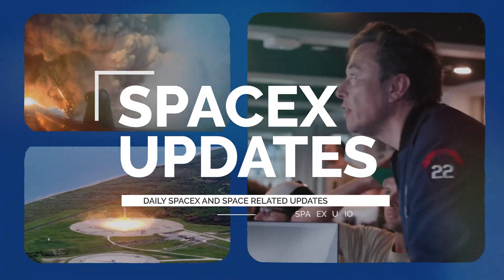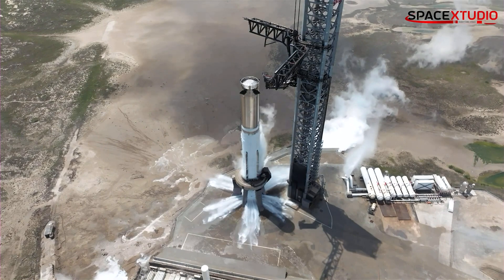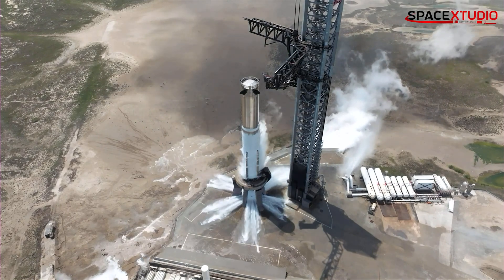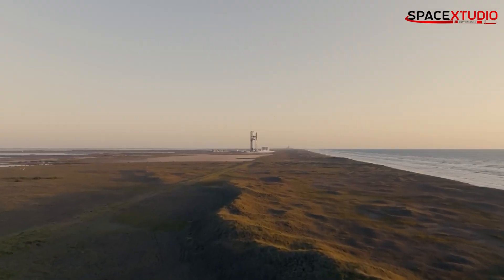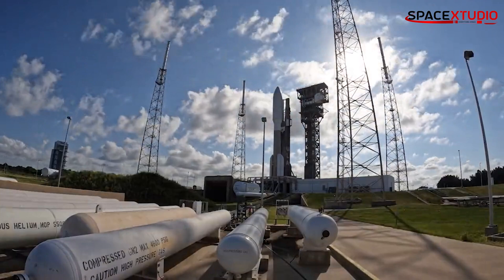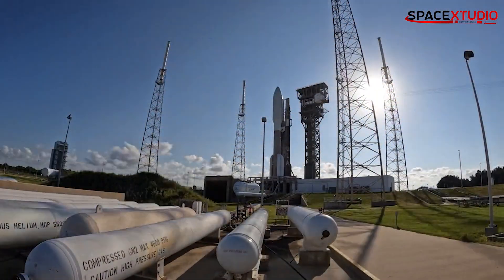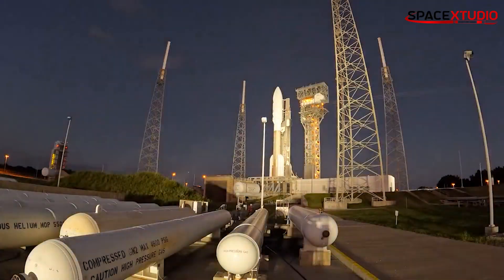Hi everyone, and welcome to another SpaceX update video. In this video, we'll be discussing the latest news from Starbase, including the status of Starship S-25, the launch license for Starship Integrated Flight Test 2, and the stacking of Booster 12. We'll also take a look at some other space news, including the delay of the United Launch Alliance's Silent Barker mission.